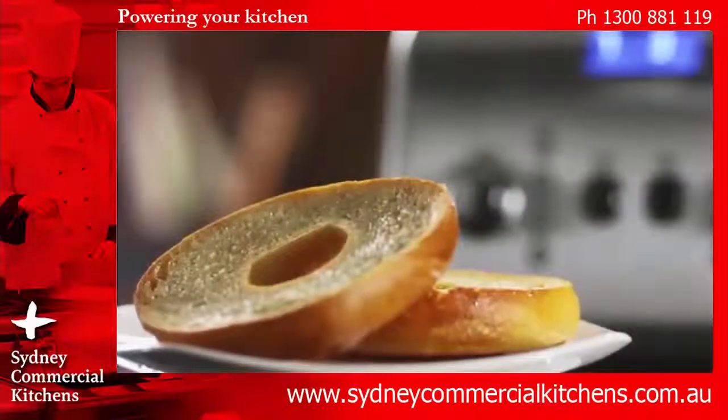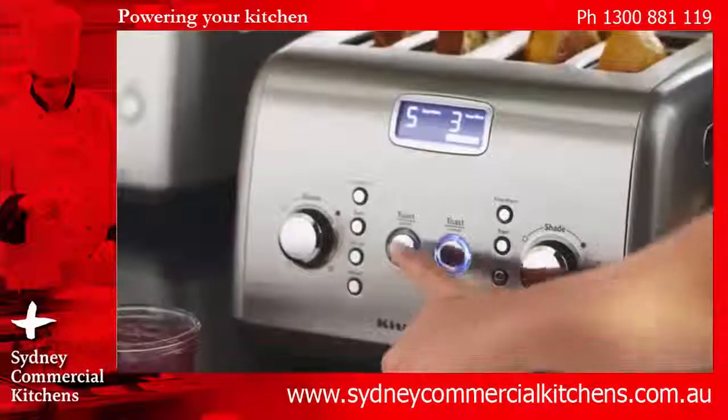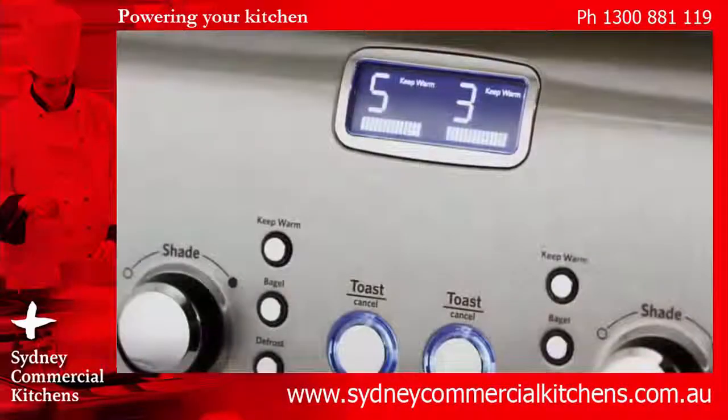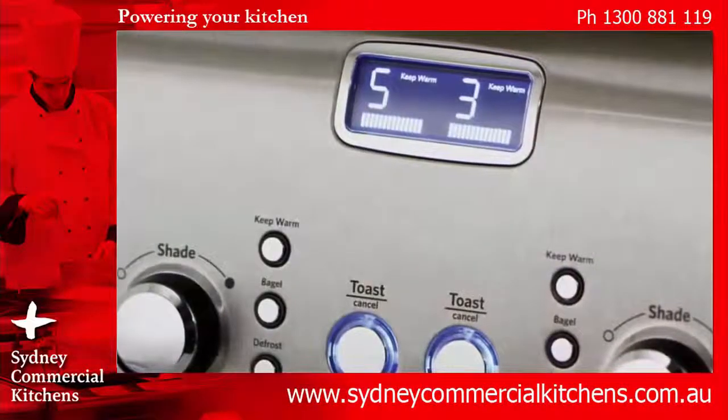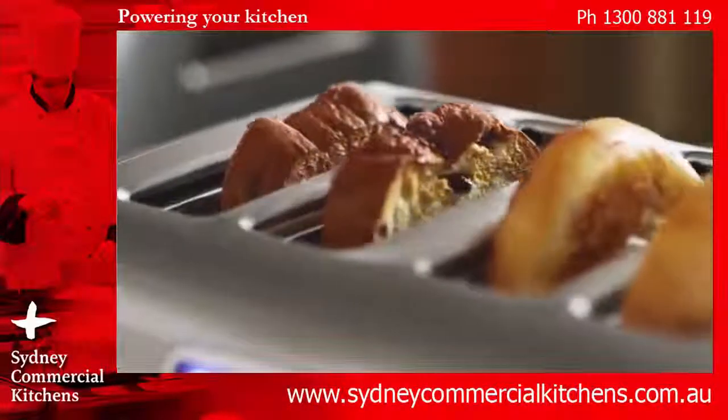Bagels are gently warmed on the outside, browned on the inside. Raise and lower breads at a touch of a button. Easily read the sleek digital display with countdown bars and settings. Toast lifts high for convenient access.